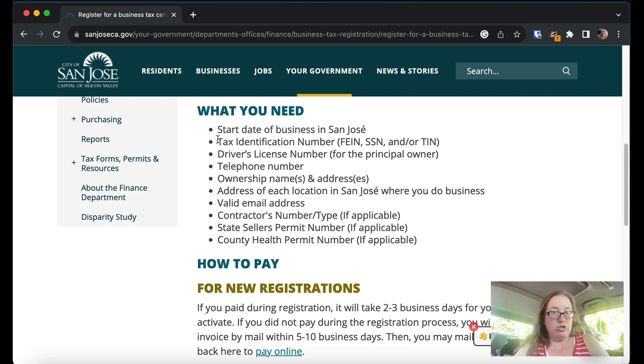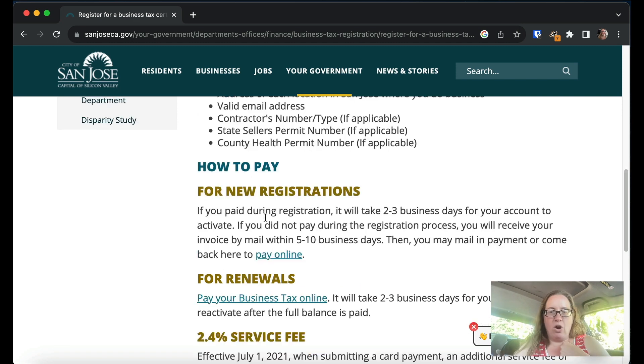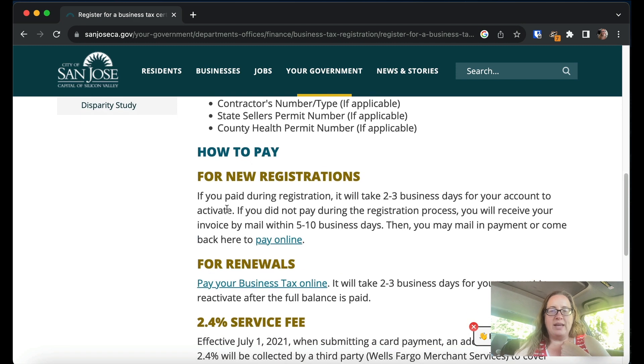Here are all the pieces of information you need: the start date of the business, the EIN — if you have a sole proprietorship you can use your social security number, or you can use your EIN. If you're going to form an LLC or corporation and get an EIN, you need to do those things first before you do this. They also ask for your driver's license number — this is common for business licenses and seller's permits — plus the owner's name and address, phone number, email, and location addresses. If you'll have a seller's permit, a health permit for a restaurant, or a contractor's license, you put those numbers in too.